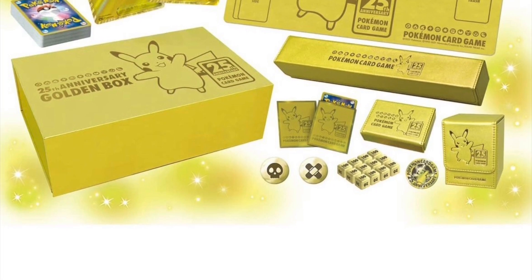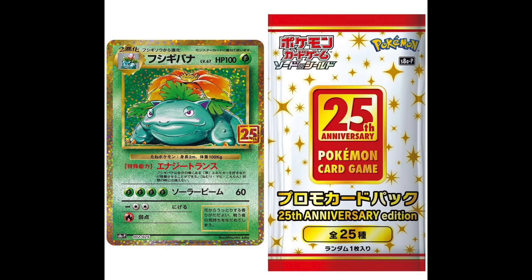There are two types of 25th Anniversary Edition boosters. This one here, showing the Venusaur, is just a pack that contains one random card, and it produces a card that has appeared in Pokemon card games in the past. We also have the proper 25th Anniversary Collection packs.